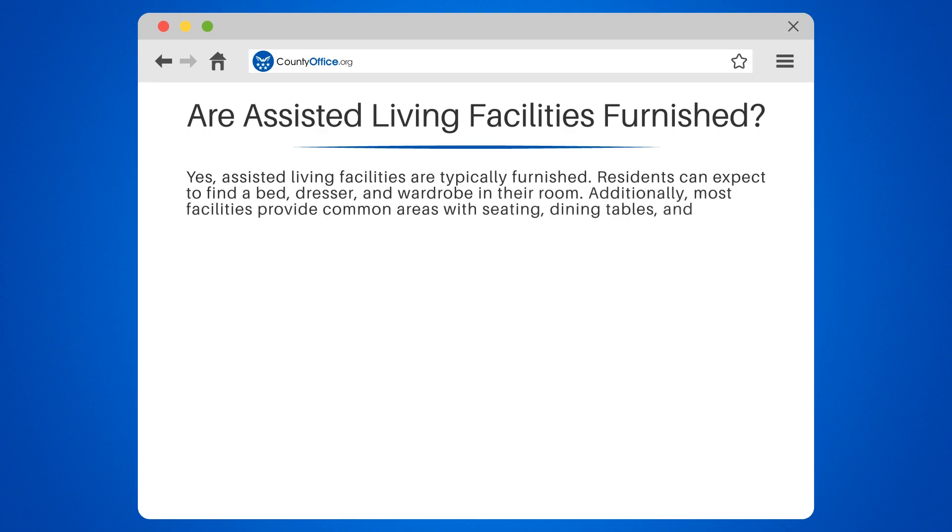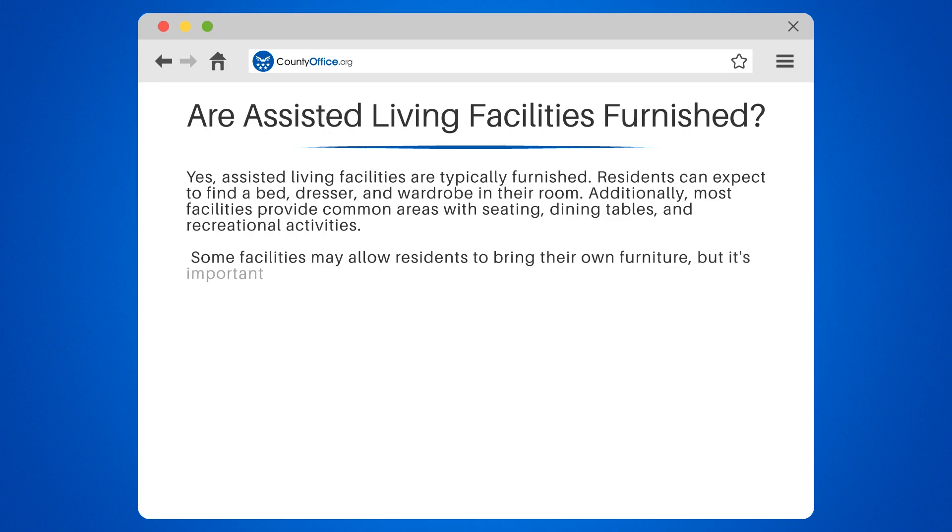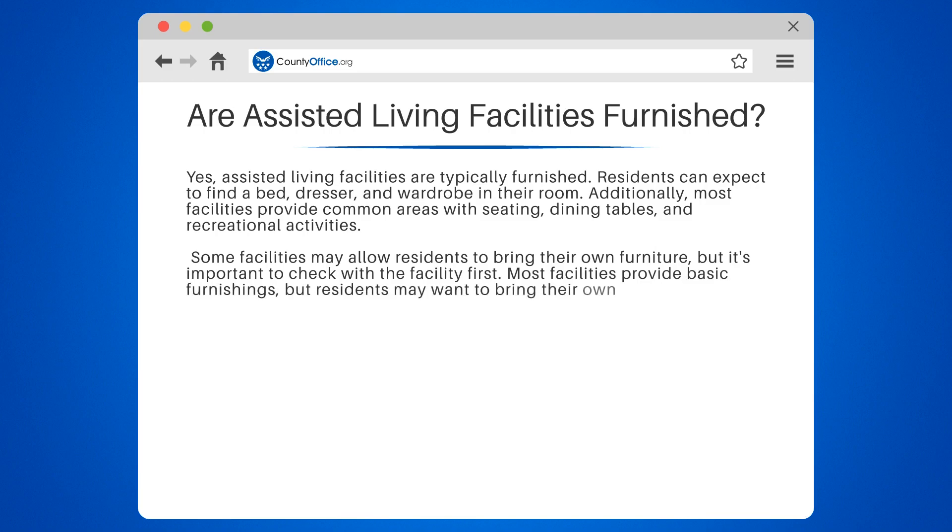Additionally, most facilities provide common areas with seating, dining tables, and recreational activities. Some facilities may allow residents to bring their own furniture, but it's important to check with the facility first. Most facilities provide basic furnishings, but residents may want to bring their own decor to personalize their space.